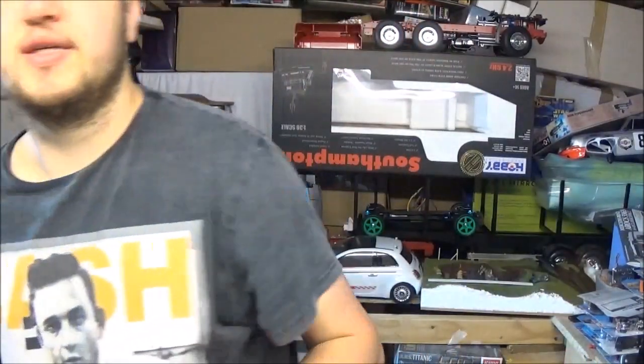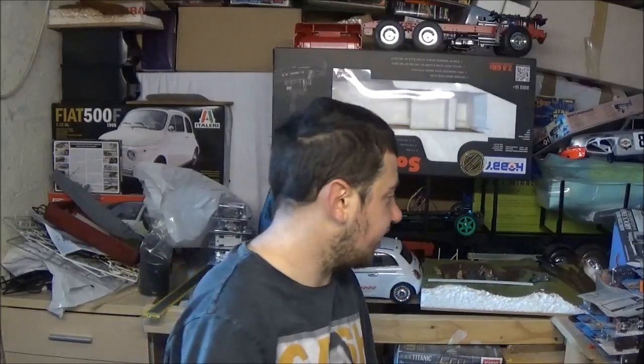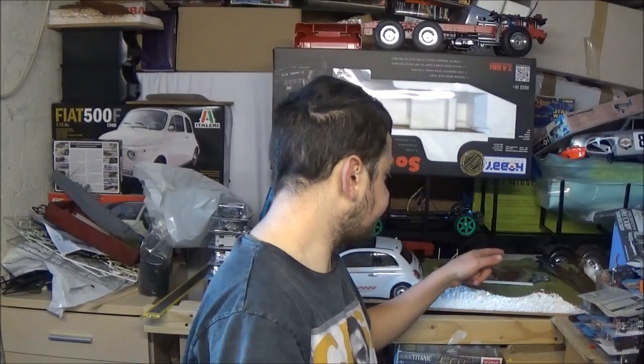I've really enjoyed this Aoshima kit — I'm definitely buying more of them. In fact, I'm picking up a Lamborghini Huracan kit next Tuesday. On the shelf we have the Tamiya T-Cab 1/14 Scania truck — that will be a popular series on this channel. T-Cabs are pretty popular when it comes to these Tamiya RC trucks.